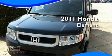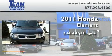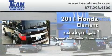This is a brand-new 2011 Honda Element. It features a 2.4-liter four-cylinder engine and a five-speed automatic transmission.